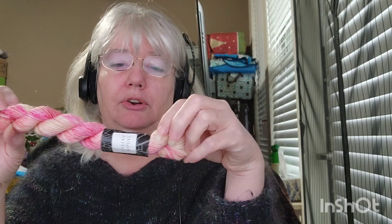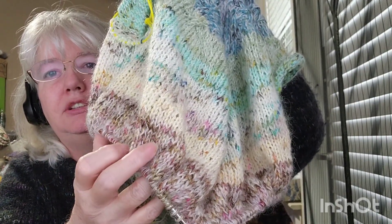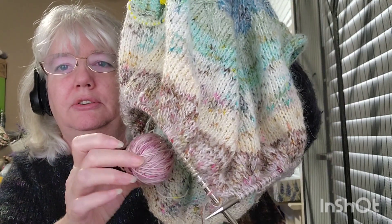Good morning and happy Vlogmas Day 14! I just took it out — this is our next color, another Dragon Horde yarn color. So we have this sweater so far, and we have these two days, and then after these I'll go to this color and then move to this color. It's gonna be interesting to see what comes next — I'm kind of excited for it.